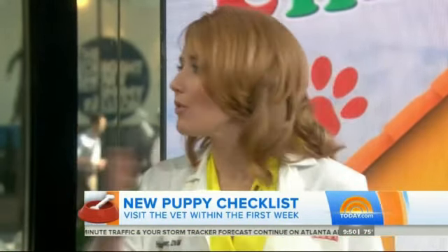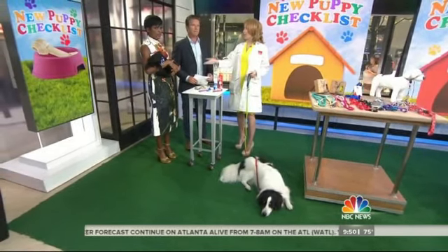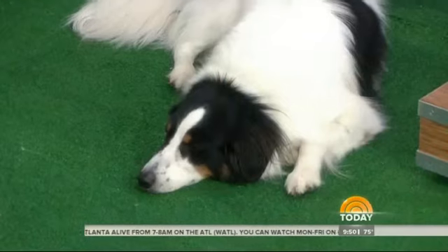Then everyone's, just like with babies, we're all about vaccines. What do you vaccinate for? Not every dog needs every vaccine. Your veterinarian's going to ask, are you going to go hiking? Are you going to be swimming? So make sure you tell your vet what the dog's lifestyle is going to be like.